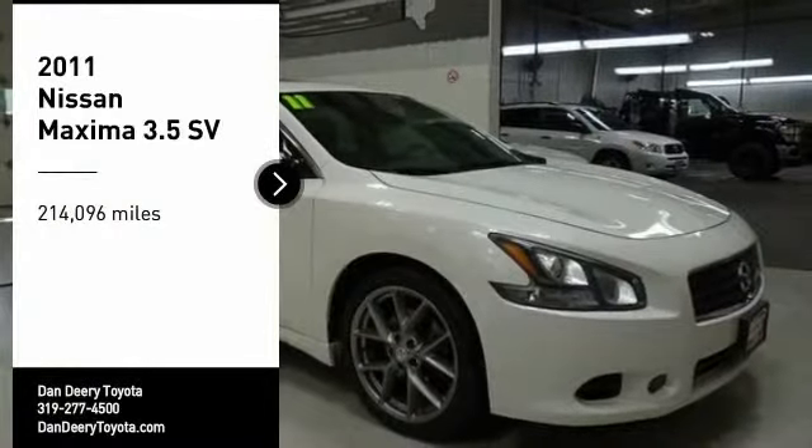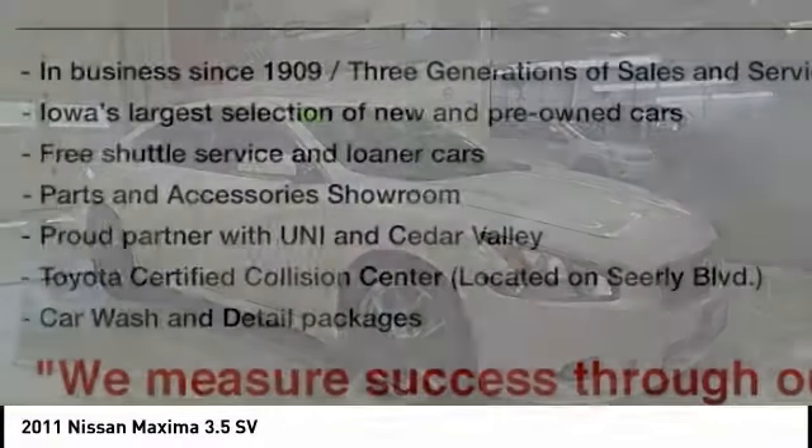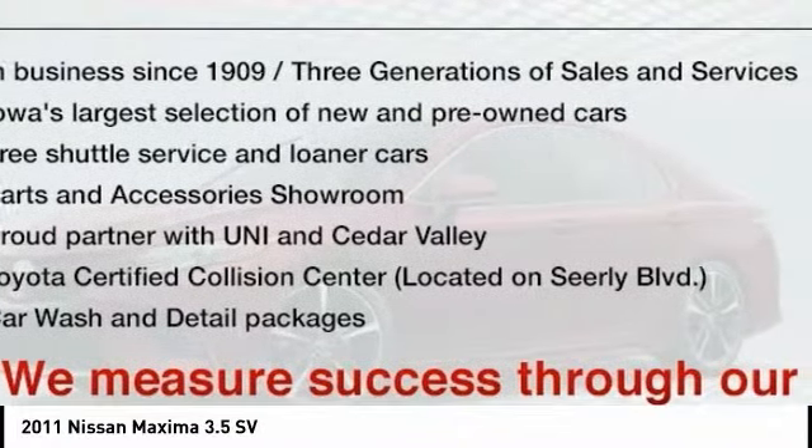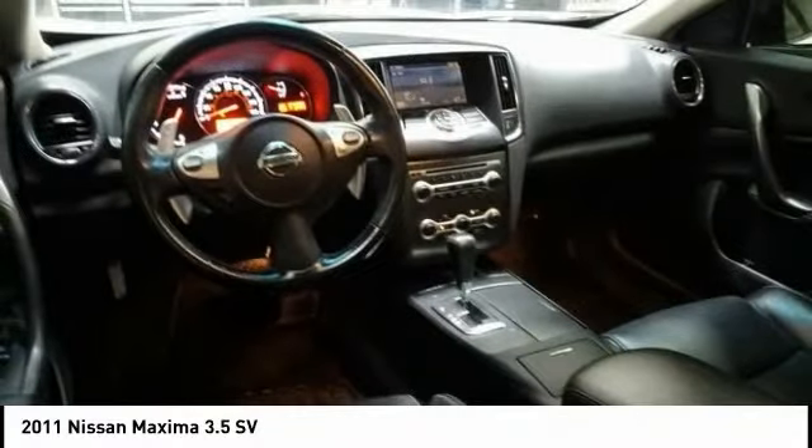Stop by and take a look at the 2011 Maxima. Maxima offers elegance with an edge. The spacious interior provides refined comfort for up to five passengers. Advanced technologies such as Nissan Intelligent Key and Push Button Ignition offer convenience and control.